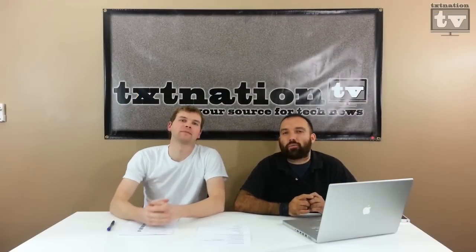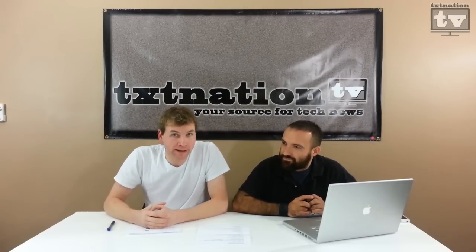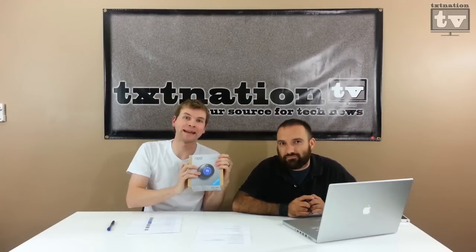Hi and welcome to Tech Station TV. This week it's all about Black Friday ads and some Black Thursday ads. We're going to tell you what to buy and what not to buy. Also stay tuned for the end for a special unboxing of the Nest Learning Thermostat and installation.